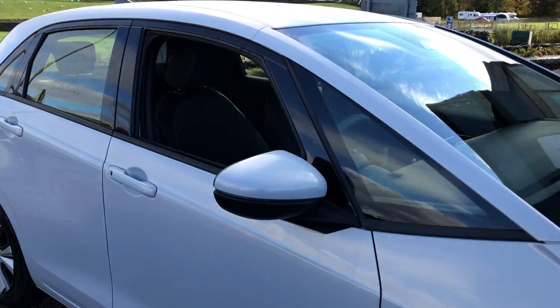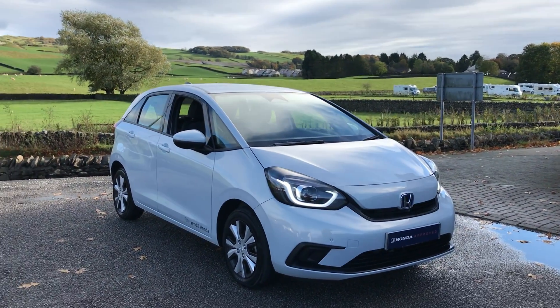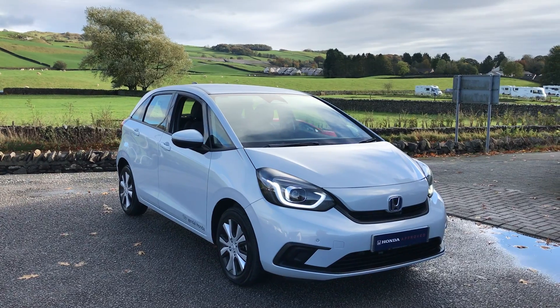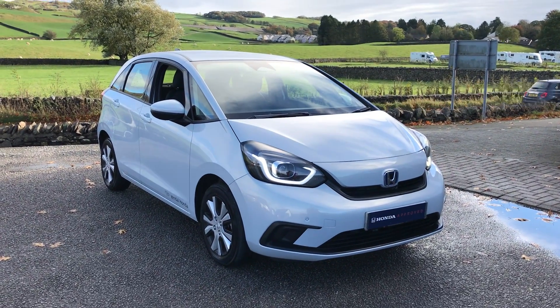That's just a couple of the features on this car. If you're interested or want any more information, feel free to get in touch with us on 01539 760 370, or you can come visit us in person. We're based on Queen Catherine Avenue in Kendal, just by the Morrisons. That's all guys, thank you very much, bye for now.